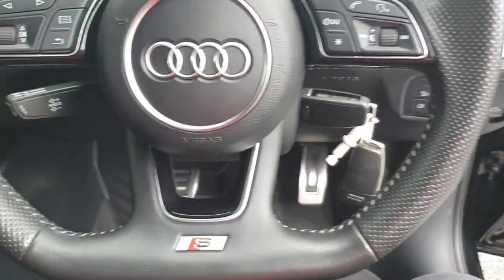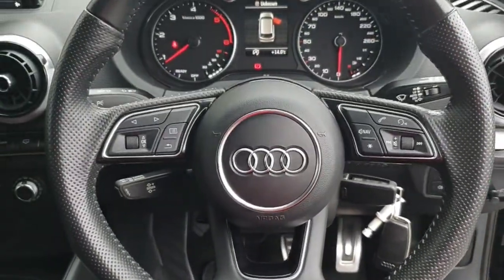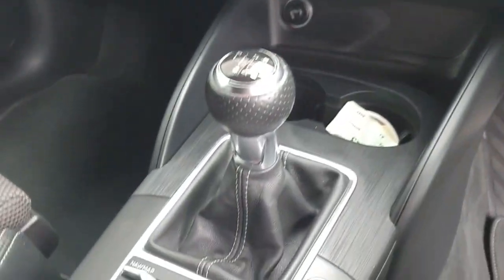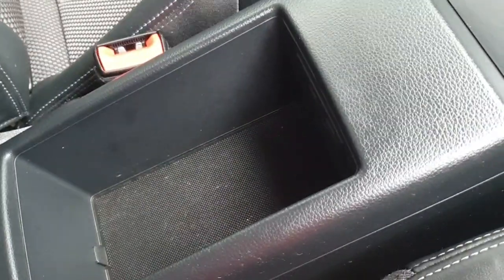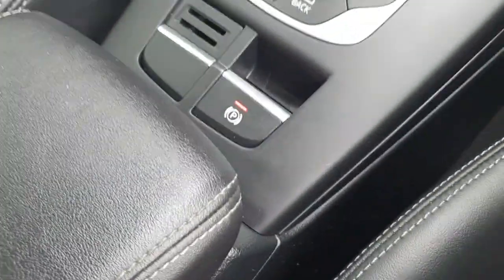You have your S line badge on your steering wheel — gives a real sporty feel in here. Manual gearbox, centre console, and electric handbrake.